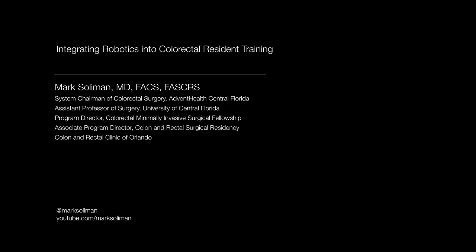I'm Dr. Mark Solomon, and in this video I'm going to cover exactly how we at the Colon and Rectal Clinic of Orlando train our colorectal fellows and residents on how to do robotic surgery.